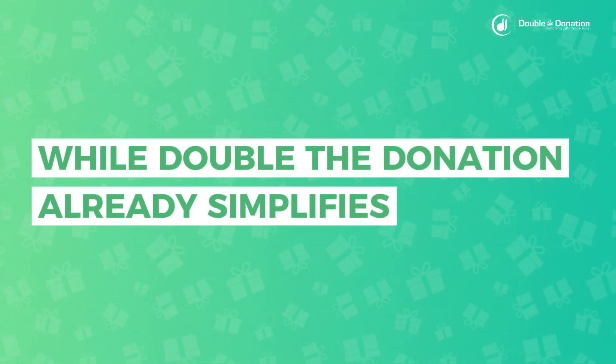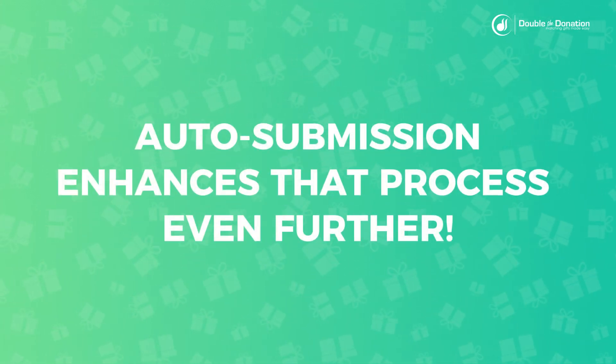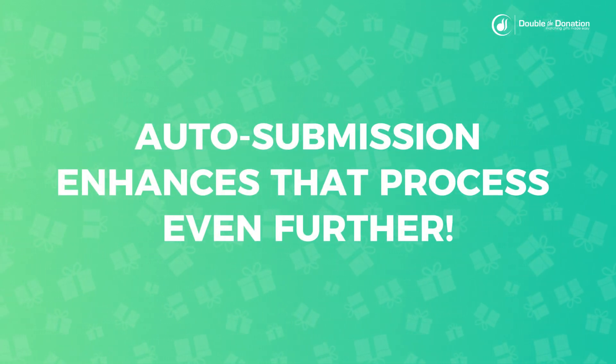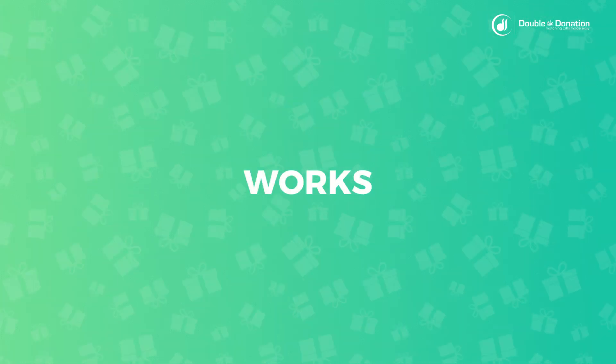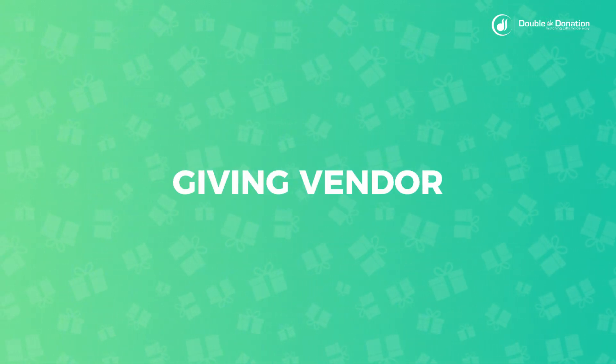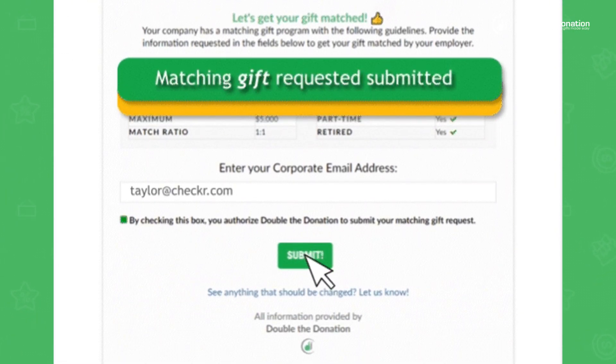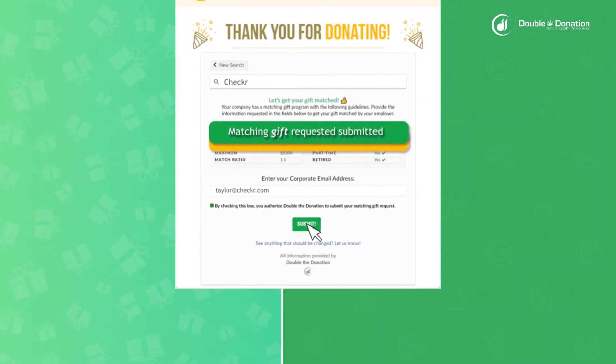While Double the Donation already simplifies matching gifts for donors and fundraising teams, auto-submission enhances that process even further. If a donor works for a company that has enabled auto-submission through their corporate giving vendor, the donor will be able to submit their matching gift request directly from the confirmation page of your integrated donation form.